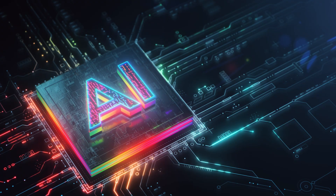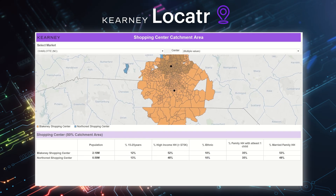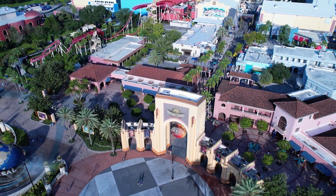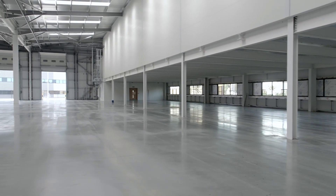Using cutting-edge optimization techniques, Locator simulates complex dynamics between digital and physical sales channels and generates granular revenue and profitability forecasts. Locator can also forecast the impact of retail footprint changes, such as store expansions or closures.